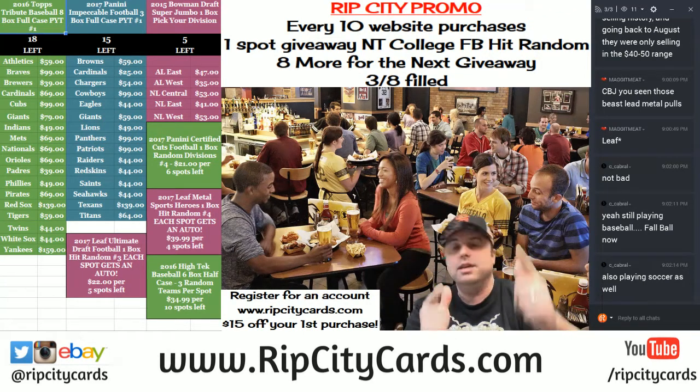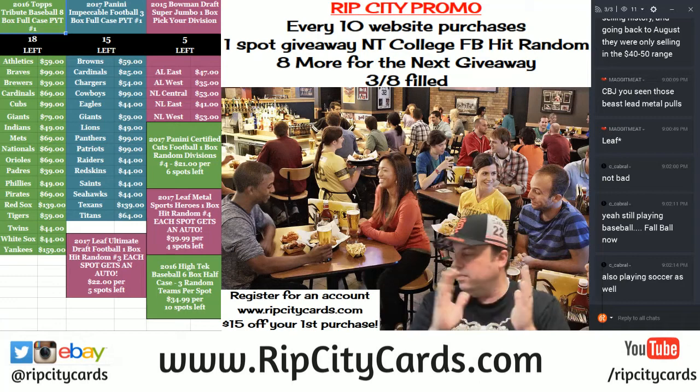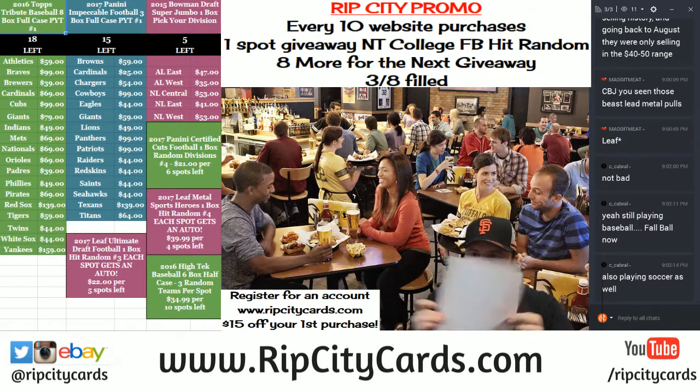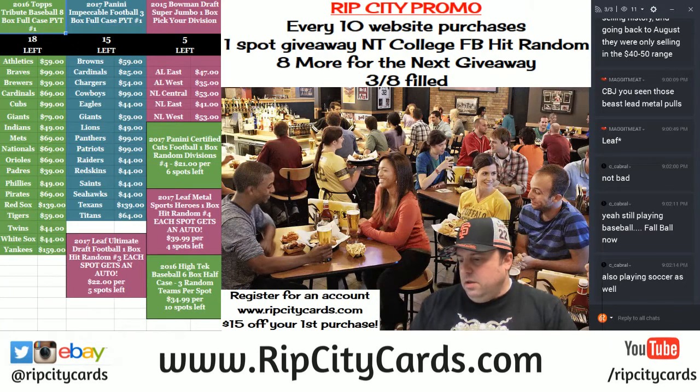Hey everybody, Cardboard Jesus with you. Welcome. It's time to do the Impeccable Basketball 2016-17 three-box full case, number one.